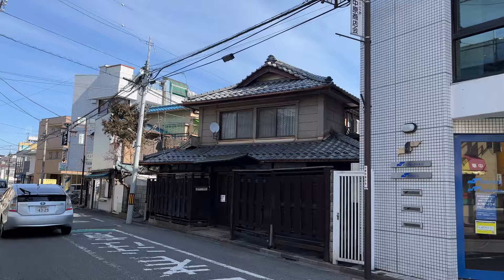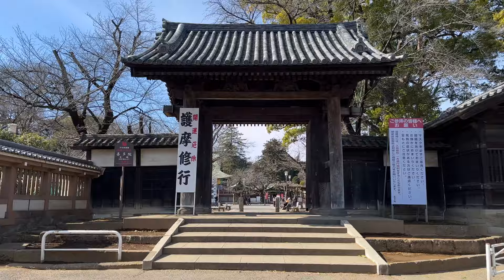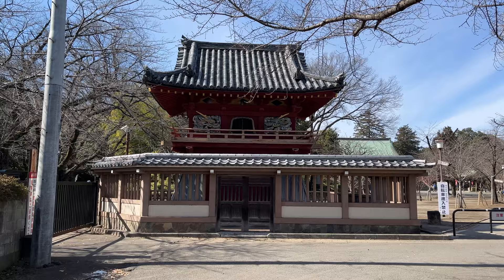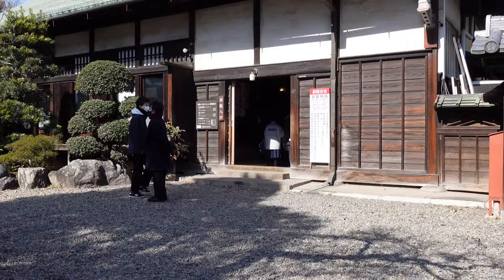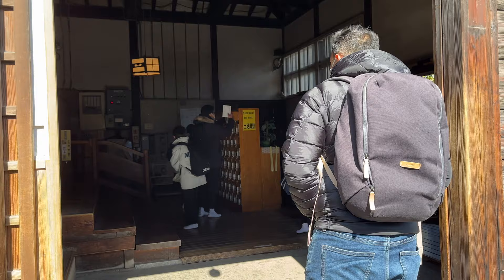We've got about a 15 minute walk to get there. We have just made it to our first stop of the day which is the Kitain Temple. This temple actually dates back to around 830, so it's a very old temple, although most of it was actually destroyed in the 1600s and then rebuilt. This temple is really important because it played a major role during the Edo period. We're excited to check this place out — it looks really beautiful.